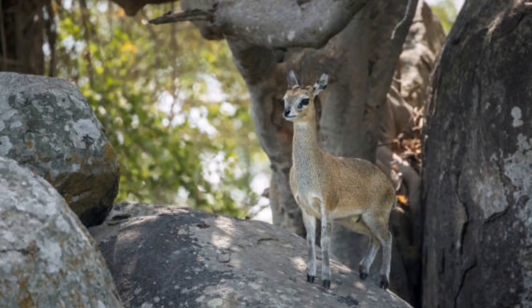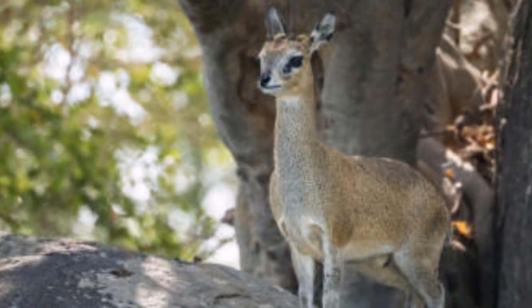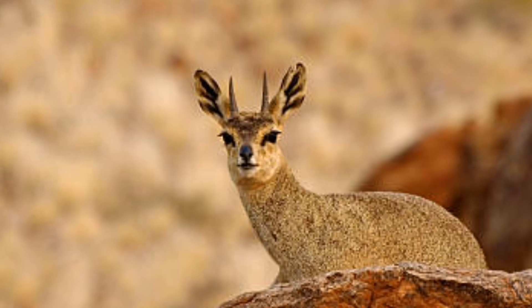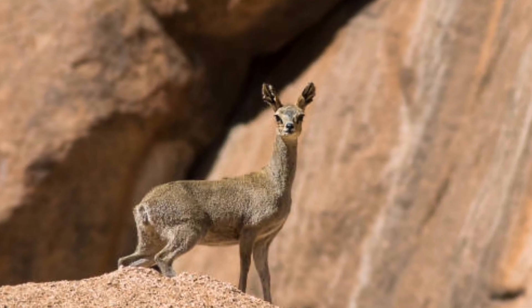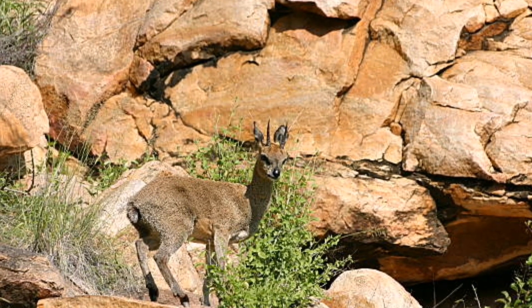Number 2: Klipspringer. Klipspringer, also known as the rock jumper, is one of the most fascinating antelopes in the animal kingdom. These small, nimble creatures are commonly found in southern and eastern Africa, living in rocky terrain that provides ample hiding places from predators. Klipspringers are known for their incredible ability to jump up to six times their own body length, allowing them to easily navigate the treacherous slopes of their natural habitat.